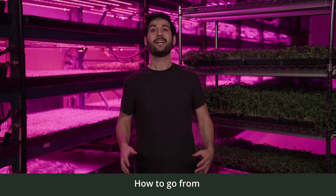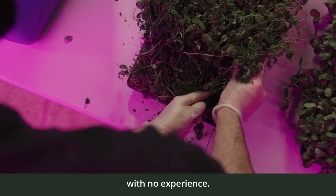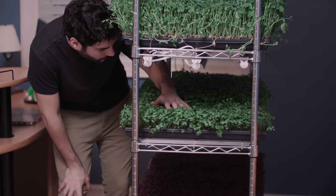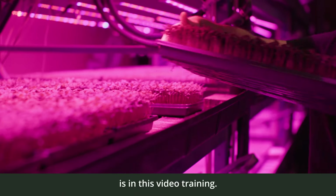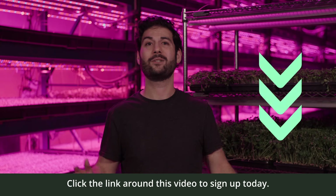Secret number two: how to go from seed to finished product in 10 days with no experience. And secret number three: how to get sales on autopilot without leaving your house. Everything you need to start from scratch making your first $2,000 in 30 days or less is in this free video training. Click the link around this video to sign up today.